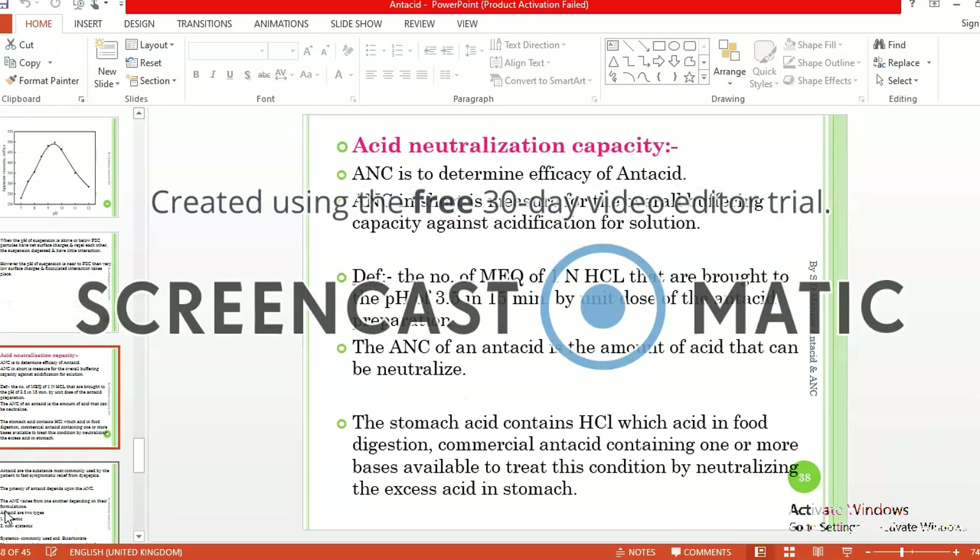To evaluate antacids, the acid neutralization capacity (ANC) is determined as it measures the efficiency of antacids. ANC is a measure for overall buffering capacity against acidification of a solution. The scientific definition of ANC is the number of milliequivalents of one normal HCl that are brought to pH 3.5 in 15 minutes by a unit dose of antacid preparation. ANC is the amount of acid that can be neutralized.